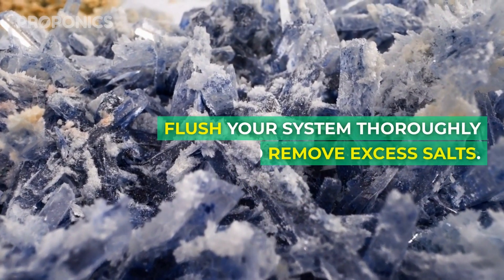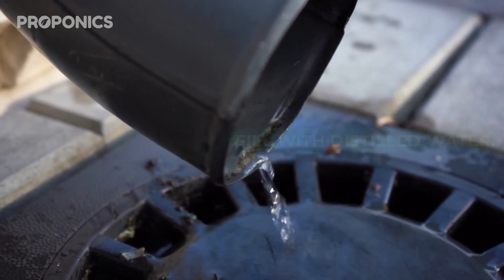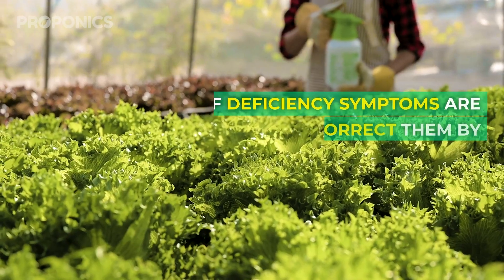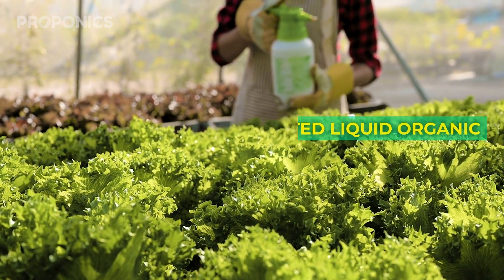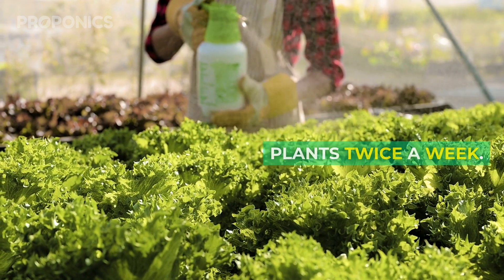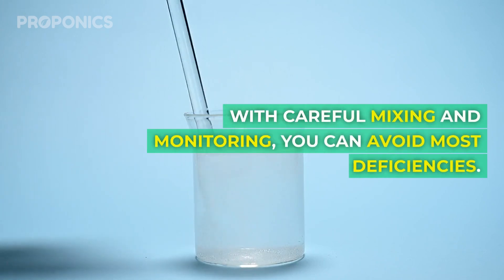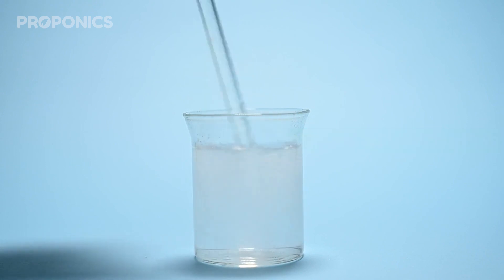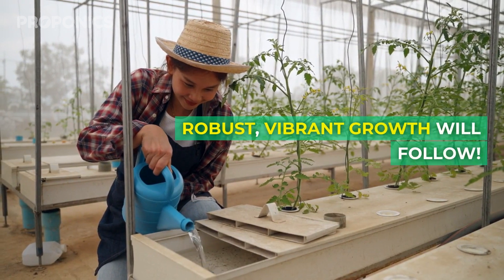Salt buildup from old solution can also inhibit nutrient absorption and stunt plants. Flush your system thoroughly to remove excess salts: drain the reservoir completely, fill with distilled water, and run the system for a few hours to leach salts from roots and growing medium. If deficiency symptoms are severe, you can correct them by foliar feeding — use a diluted liquid organic nutrient spray directly on affected plants twice a week. But fix the underlying issue to avoid lasting damage. With careful mixing and monitoring you can avoid most deficiencies; test pH and EC routinely and top off or start fresh weekly as needed.